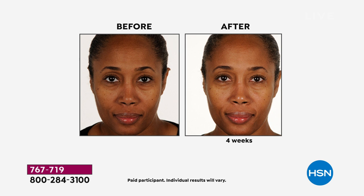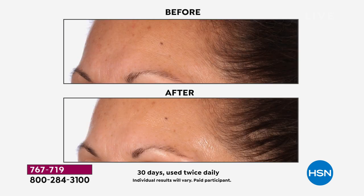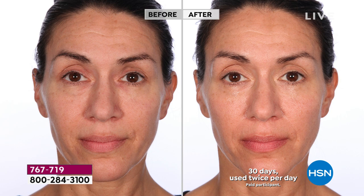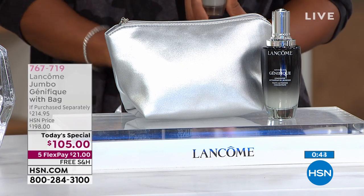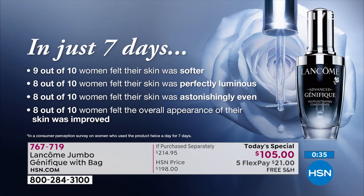Genifique addresses every sign of aging at every stage of life — that's why it's called the youth activator. It took ten years to create to ensure that anyone who invests the money and time — even with a simple one-dropper routine morning and night — would see a visible difference not in 30, 60, or 90 days, but in one week. They gave women a blind test with a blank jar and instructions.